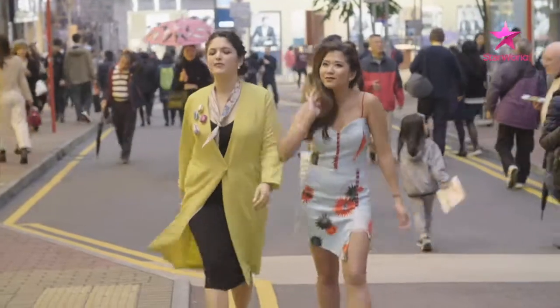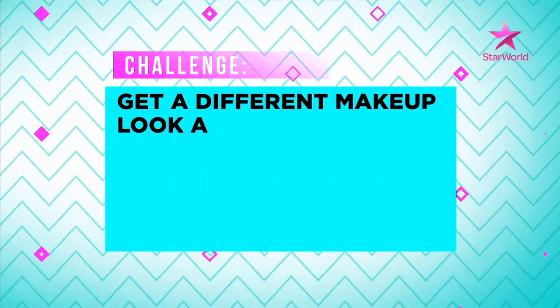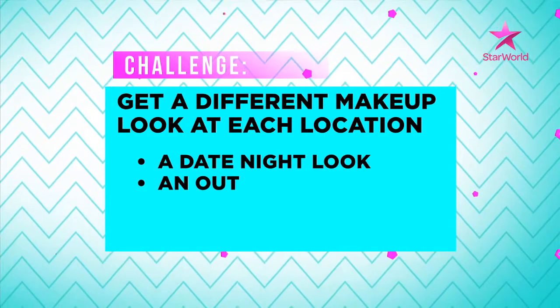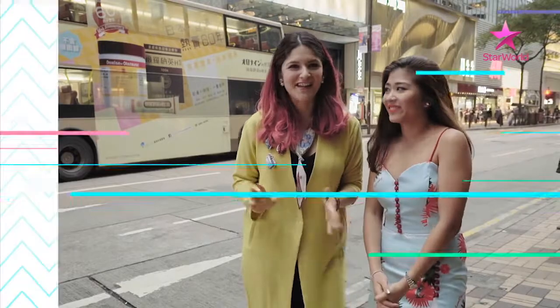When I shop for my beauty products and services, I want everything to be top quality because I'm paying for the experience, for the privacy, and the premium of the products. To find the best beauty services on offer, the girls are given a challenge: you will get a different makeup look at each location — a date night look, an outrageous look, and a glam look. I love makeup. Me too. This sounds so fun, let's go.